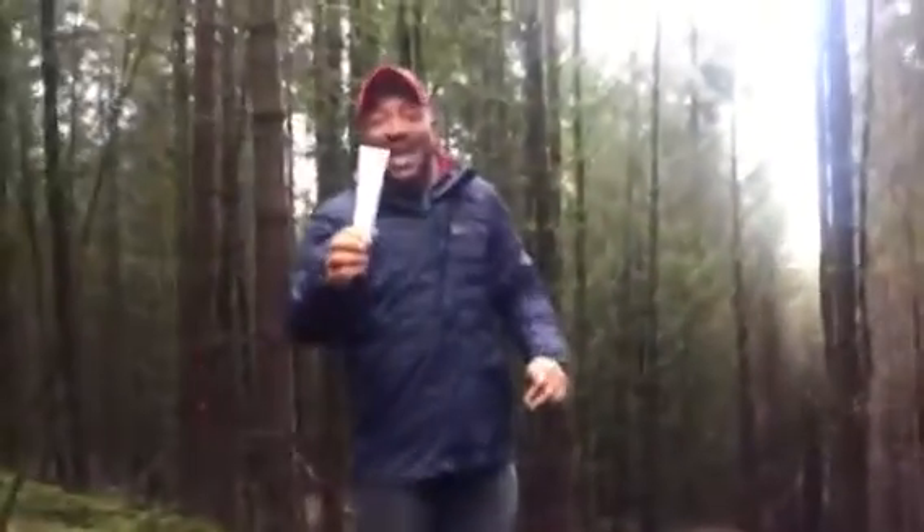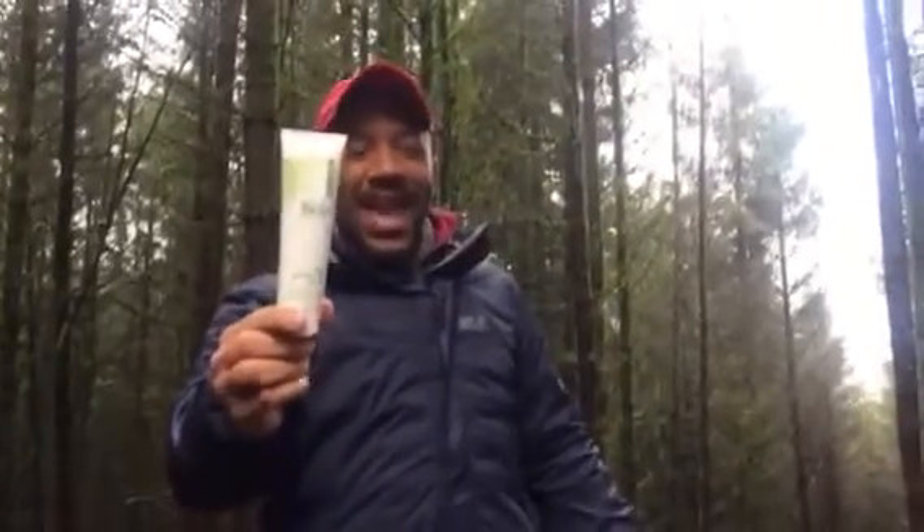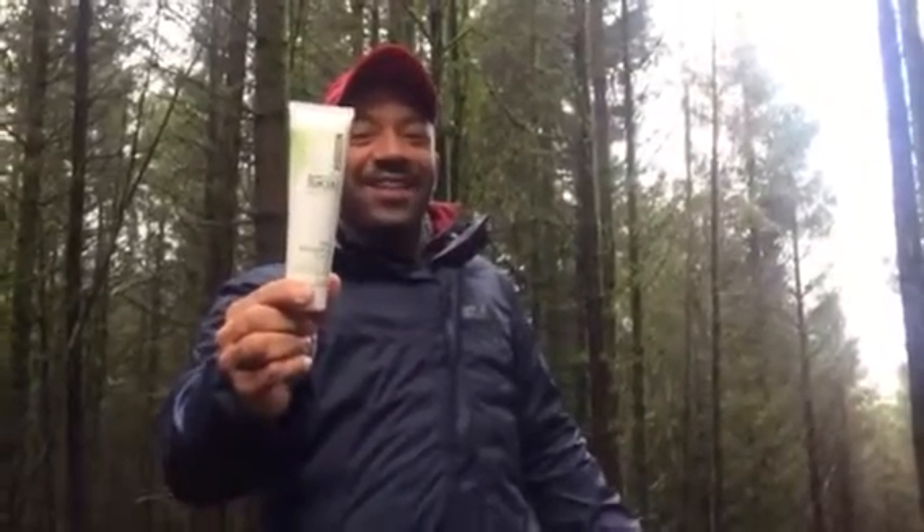Of course you can see that and the rest of the Pure Potions range on QVC, Wednesday the 8th of March at midday. See you then!